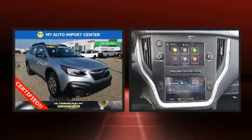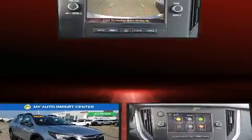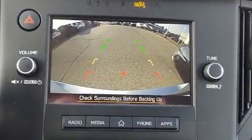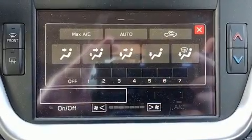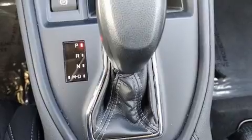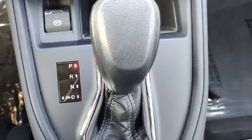Subaru ensures the safety and security of its passengers with equipment such as dual front impact airbags with occupant sensing airbag, front and side impact airbags, brake assist, ignition disabling, and four-wheel disc brakes with ABS.